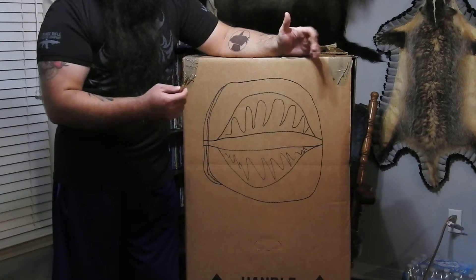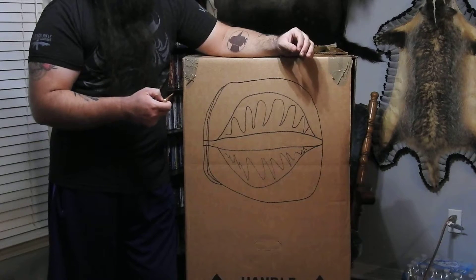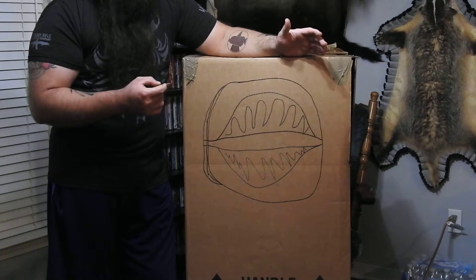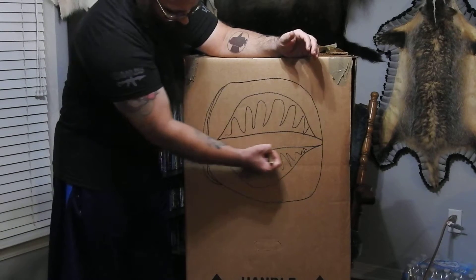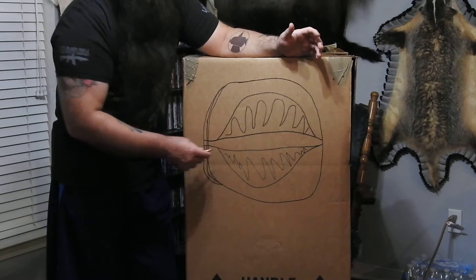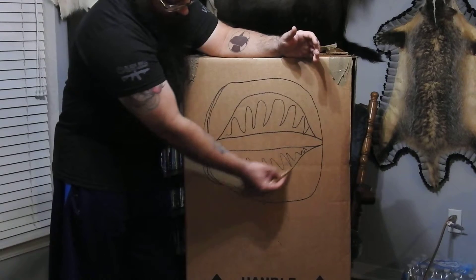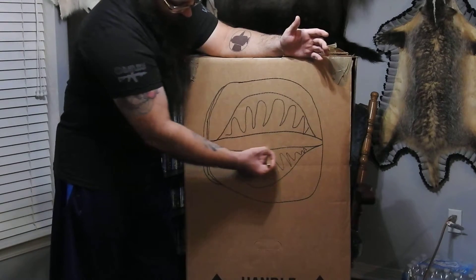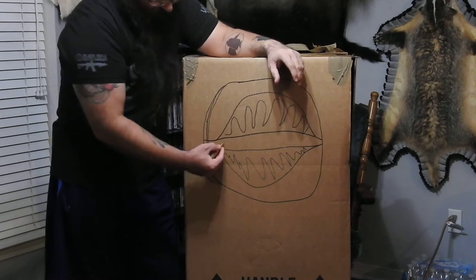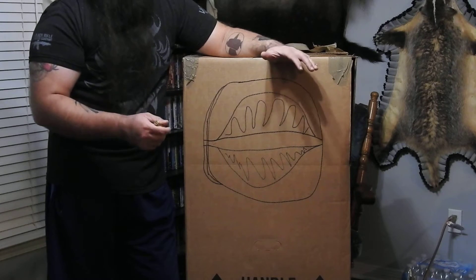Old-school hunting bullets required a minimum of 2,200 fps to expand, and many older hunters still live by that rule — but in reality it's no longer necessary. Newer bullets can expand at much lower velocities. Whether hydraulic or hydrostatic, you'll have a temporary wound cavity and a permanent wound cavity — just like in ballistics gel, it rapidly expands and comes back, leaving a permanent channel that bleeds. You want both.